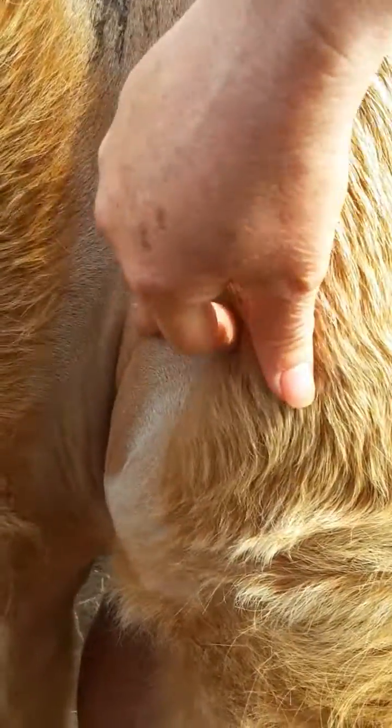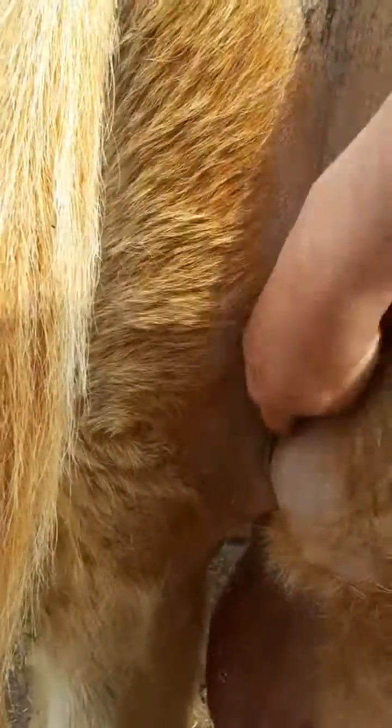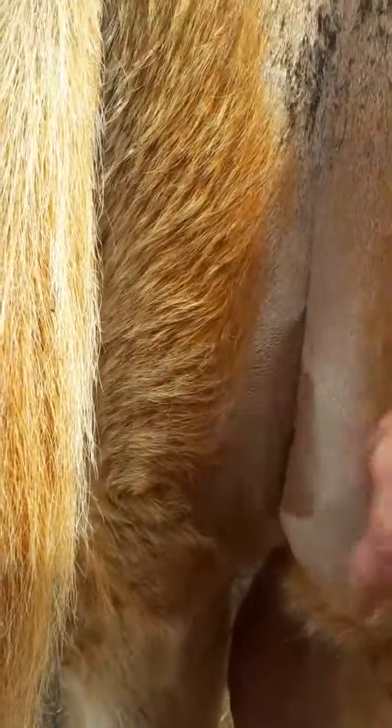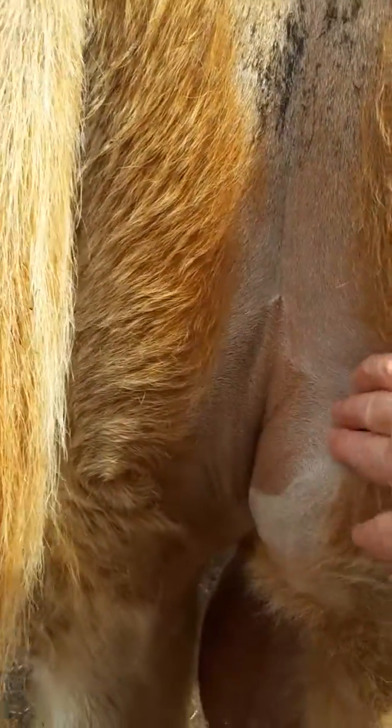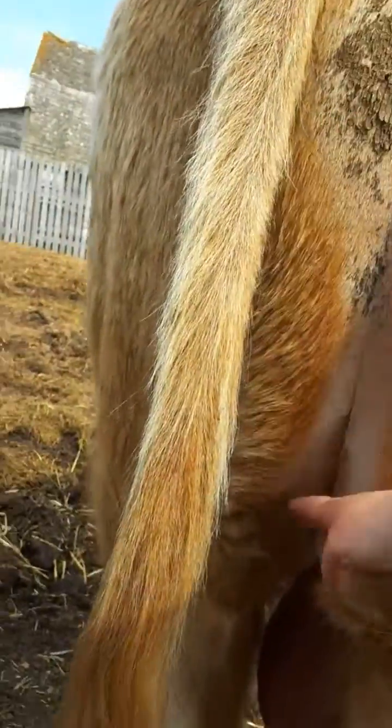See this transition here? His heifers are going to have a significant change in their milk at roughly six months into the lactation — about half the length of the escutcheon.